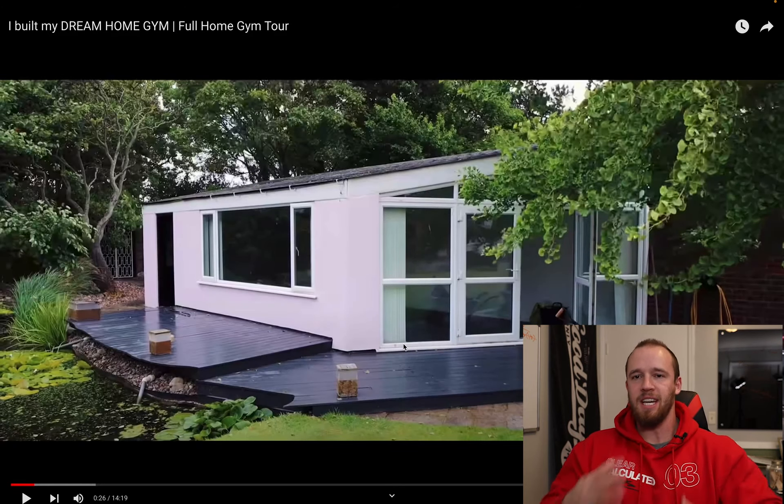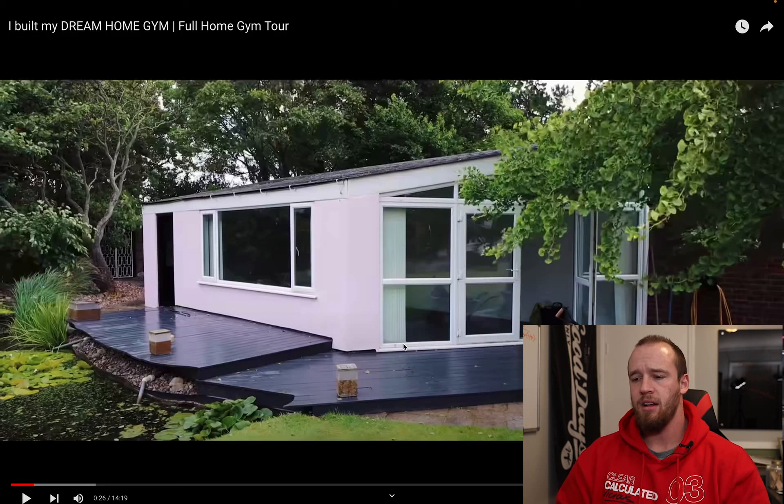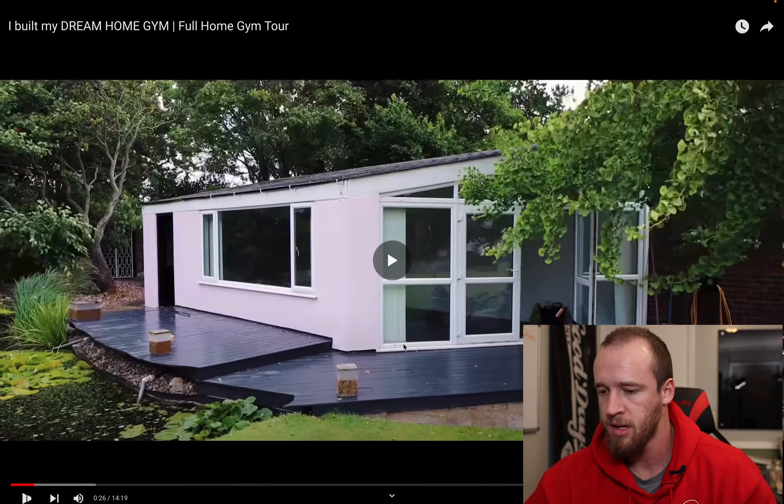For those of you that haven't seen the previous gym videos, here's a quick recap. I honestly don't really know who MattDoesFitness is, but he has a pretty big following on YouTube. His house looks pretty sweet and his backyard is big — it looks like they built an entirely separate building for the home gym, which is very cool.